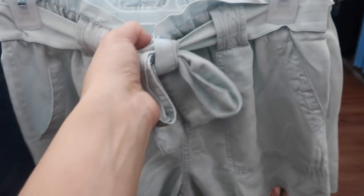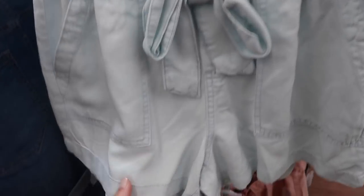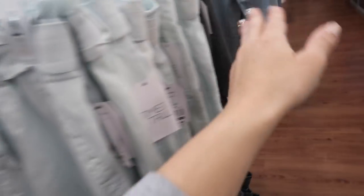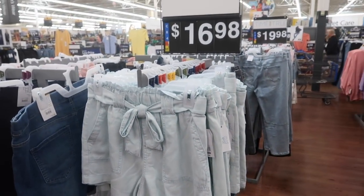Also seeing from Time Entry this little paper bag style. These are really nice and lightweight. They have the elastic waistband tie belt with the pork chop style pockets, no pockets on the back. Comes in this light blue, there's also gray, there's pink, and these are $16.98.